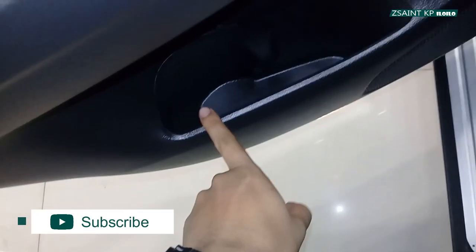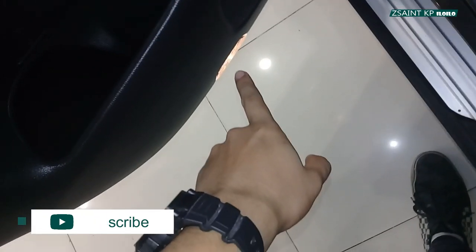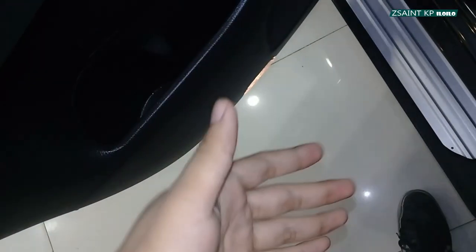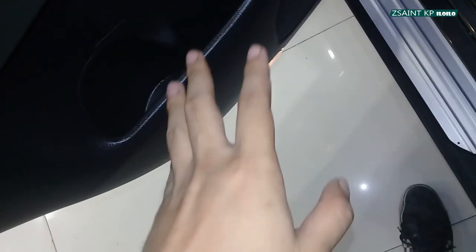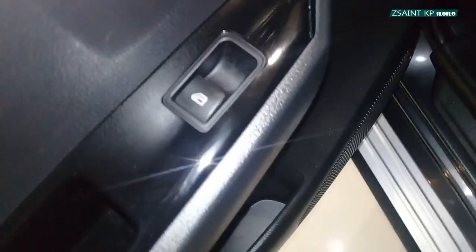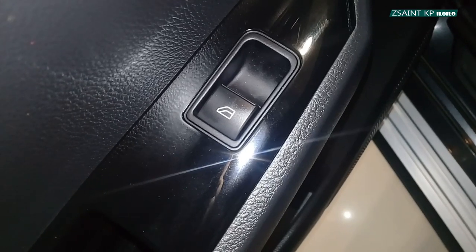On the passenger door, you have a speaker, a bottle holder, storage, and a puddle light down there. The driver's side also has a puddle light, and as you may know, you have four puddle lights — one for every door. Automatic window control is also on the passenger door.